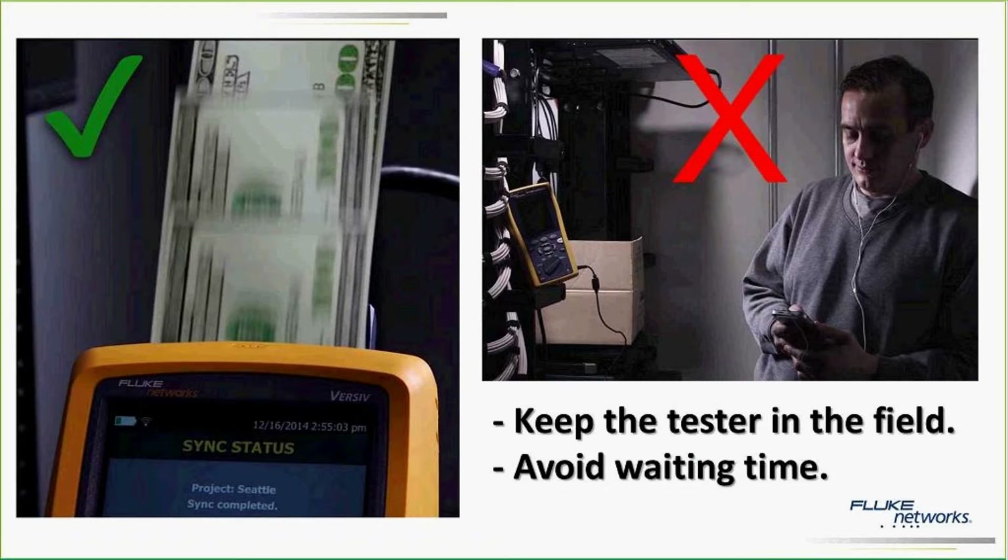Basically, what we want to do — these testers are pretty expensive — so we want those testers in the field making money for you, and avoid the scenario where the tech is just idling, waiting for the project manager or the lead technician to come. I have to mention that my legal department says that the VORSAL does not actually print money, but you get the idea.